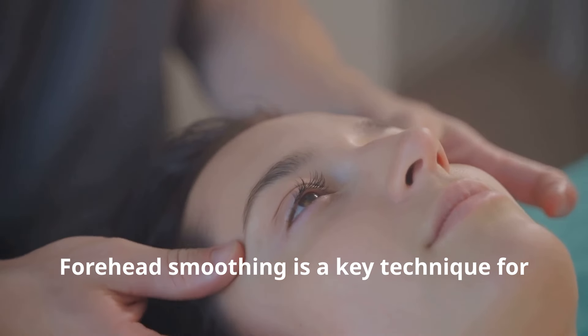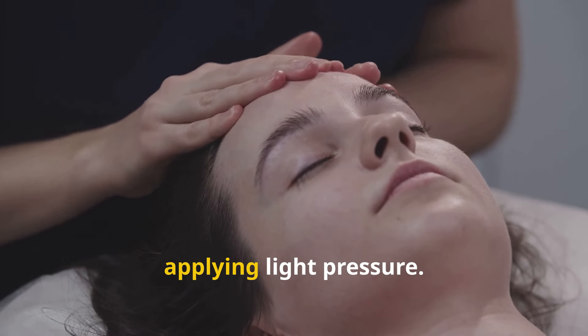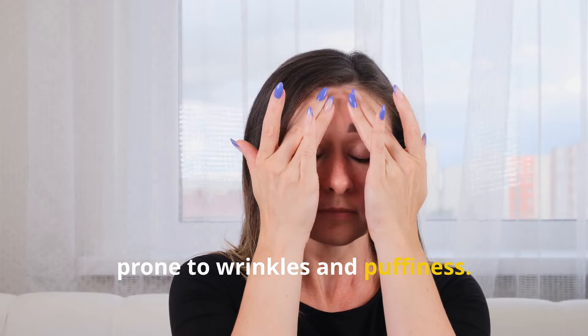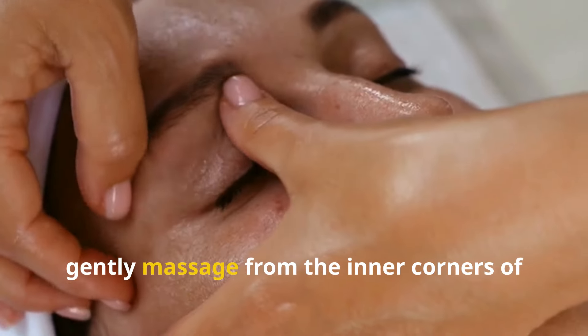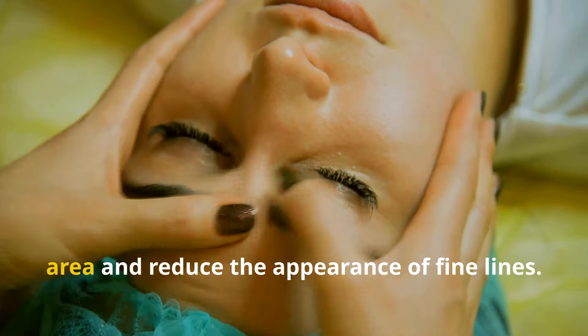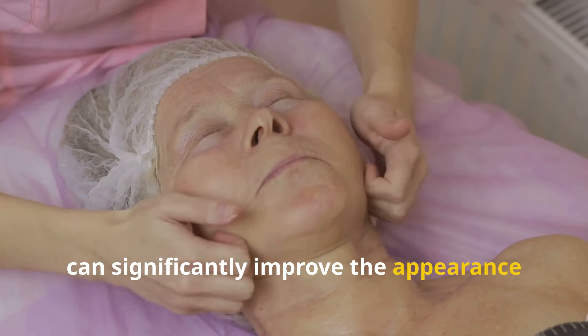Forehead smoothing is a key technique for targeting fine lines and wrinkles. Place your fingers in the middle of your forehead and gently sweep outwards towards your temples. Repeat this motion 10 times, applying light pressure. The eye area is particularly delicate and prone to wrinkles and puffiness. Using your ring fingers, gently massage from the inner corners of your eyes outwards, following the brow bone. This technique helps to de-puff the eye area and reduce the appearance of fine lines. Jawline sculpting helps to define and contour the jawline — using your thumbs and index fingers, gently pinch along the jawline from the chin to the earlobe.